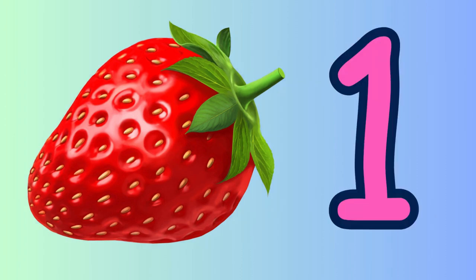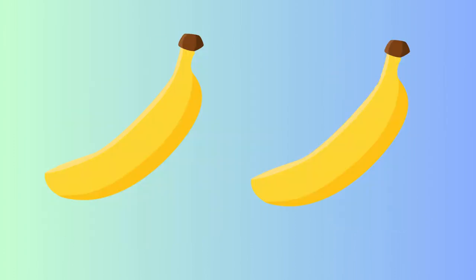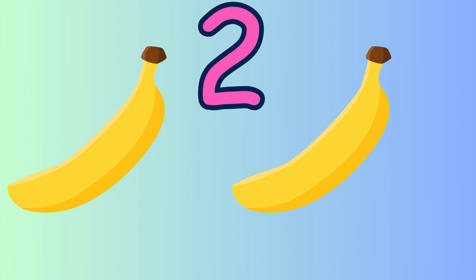Yes, one strawberry only. Tell me how many bananas are there? Yes, two bananas.